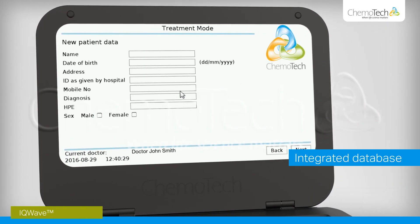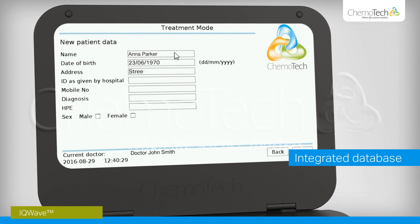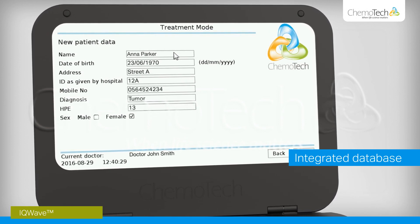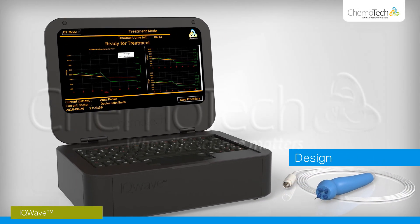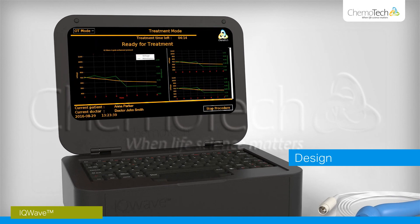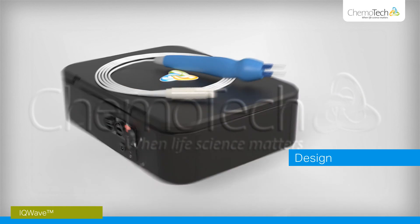IQWave also offers an integrated patient treatment database, which makes it simple for the physician to monitor the patient's progress. The black panel mode allows convenient use in operating rooms. IQWave is designed to be both portable and light for easy transport and storage.